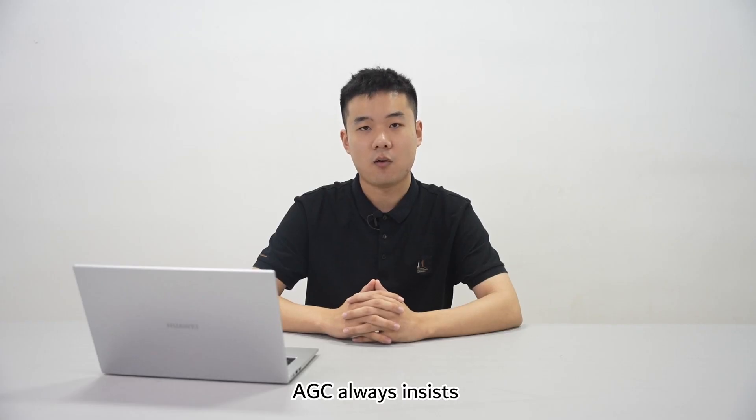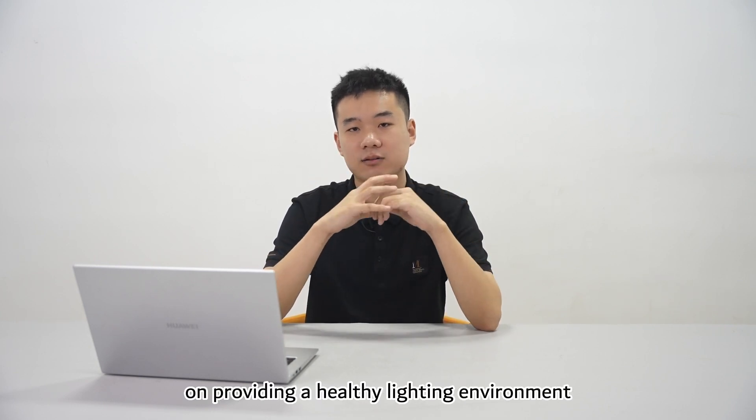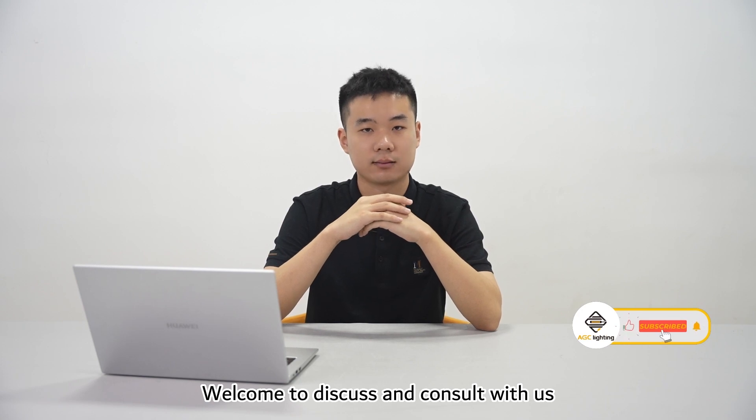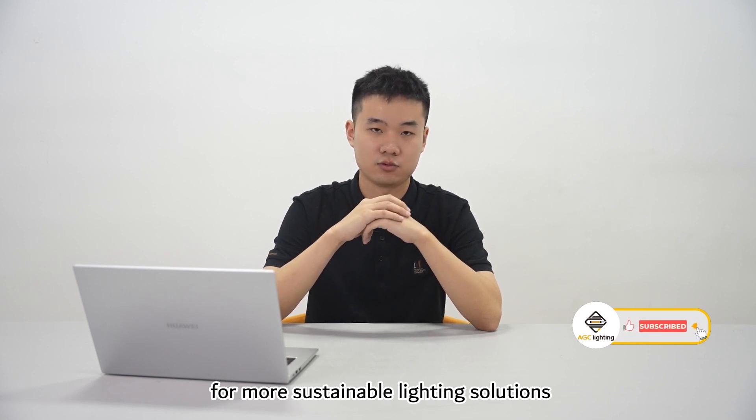HTC always insists on providing a healthy lighting environment. Welcome to discuss and consult with us for more sustainable lighting solutions. Thank you.